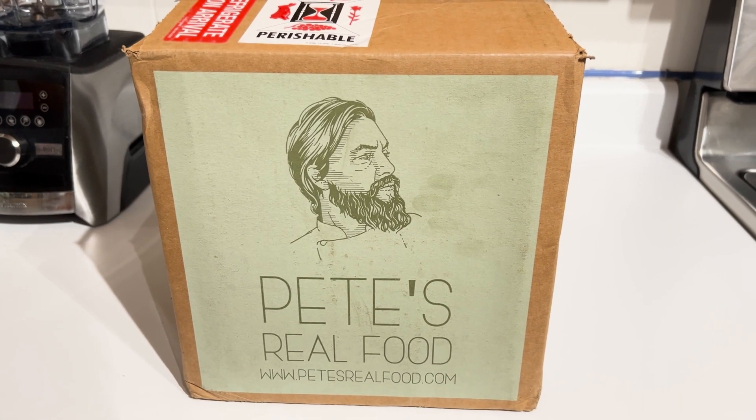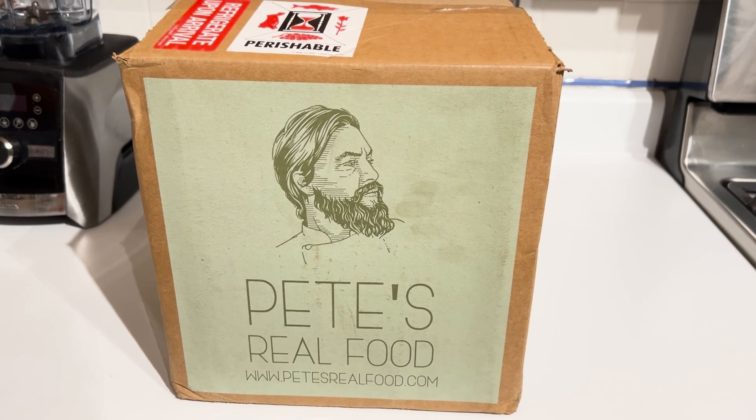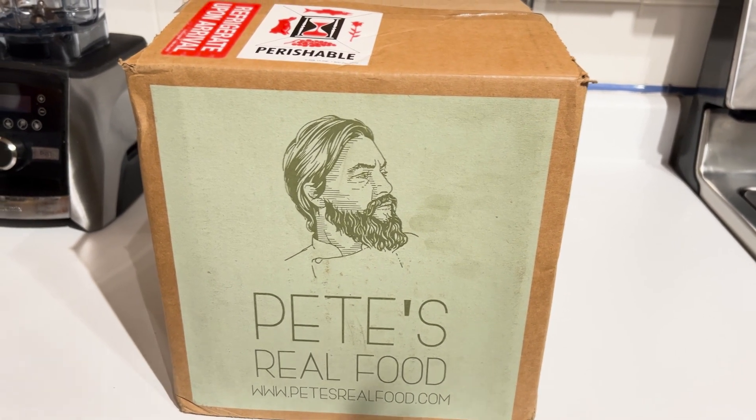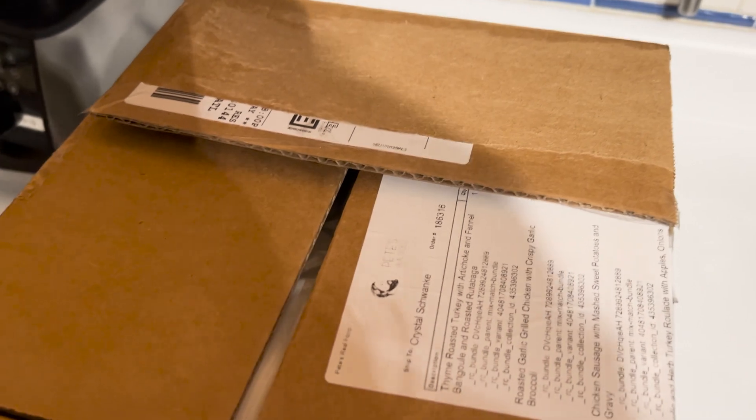The box is a little smaller than I expected. Usually I end up having to put the box on the floor and open it to check it out from there, but I could leave it on the counter today. Let's get started.